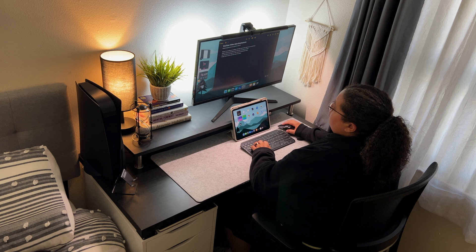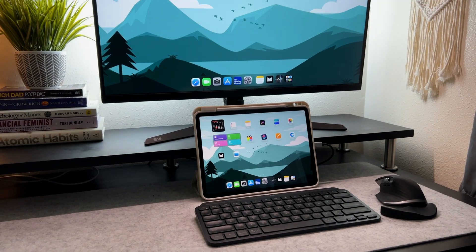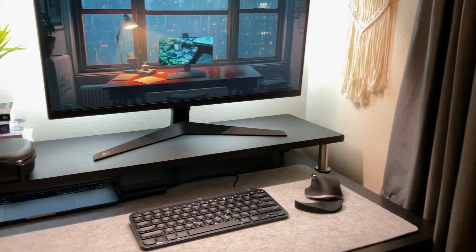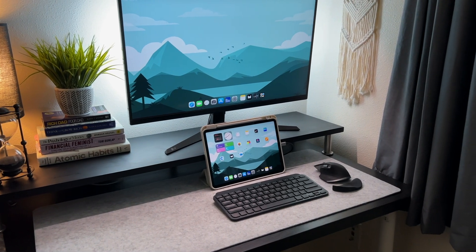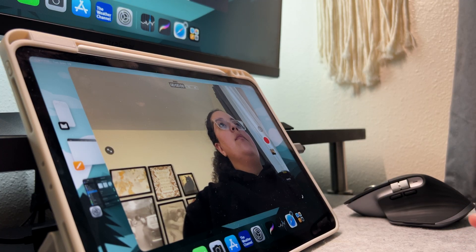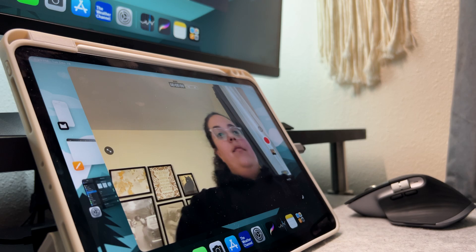Another positive aspect of iPadOS 17 is the ability to use third-party webcams, so you're not confined to the iPad camera. The iPad camera can film in full HD and 4K, but the issue is the camera's position — because of the iPad's orientation, the camera is off to the side rather than in the center unless you're using it vertically. When you're looking at your iPad head-on, you appear off-center even though you're not. That's why the ability to use a third-party webcam is amazing, especially for virtual meetings and video calls.